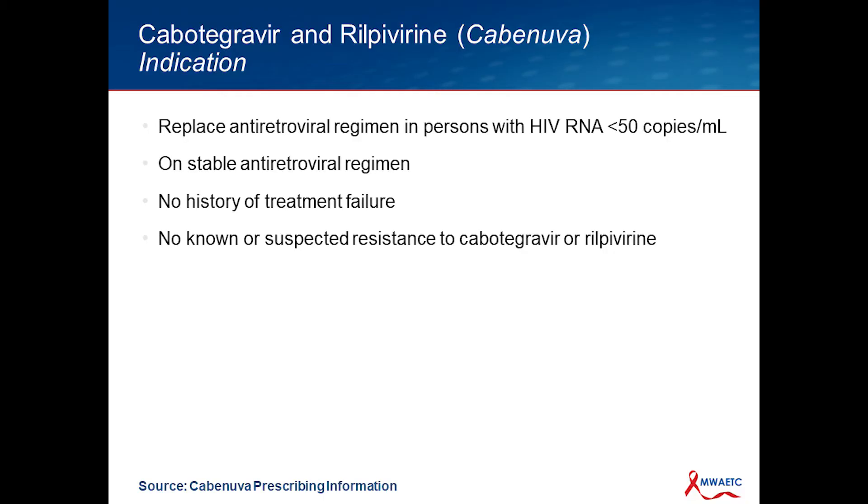What is the official FDA approval for this? This is now FDA approved as a replacement antiretroviral therapy for persons who have documented viral loads less than 50 copies per mL. Individuals receiving this should be on a stable antiretroviral regimen. They should not have a history of treatment failure — though some of that can be negotiable if it was a specific class of drug — and they should not have known or suspected resistance to Cabotegravir or Rilpivirine or cross-resistance to those drugs. In addition, we shouldn't be using this drug as sole therapy for an individual who has chronic active hepatitis B.